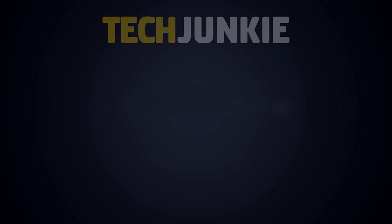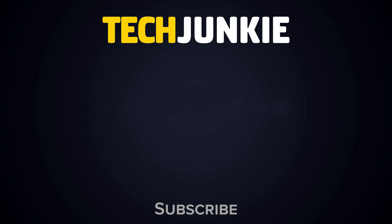If you enjoyed this list, check out these videos you might be interested in, and subscribe to Tech Junkie for brand new videos every day.